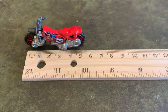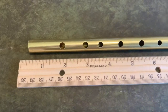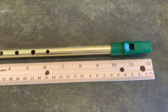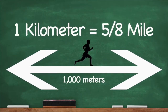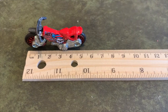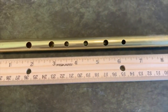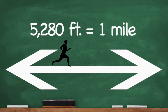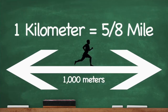2.54 centimeters equals 1 inch. 12 inches equals 1 foot. 5280 feet equals 1 mile. 1 kilometer equals 5 eighths of a mile. That's right, here we go.